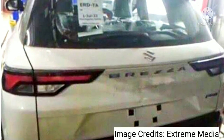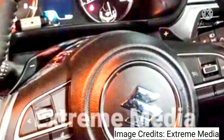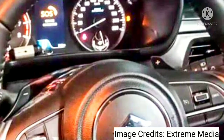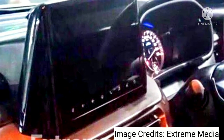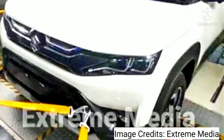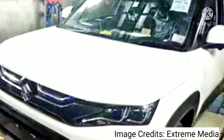Safety equipment will also see some updates. The 2022 Maruti Brezza compact SUV could continue to be powered by the same engine lineup seen in its current counterpart. This 1.5-liter K15B petrol engine makes 103 bhp and 138 Newton-meters of torque, mated to a five-speed manual or automatic, sending power to its front wheels.